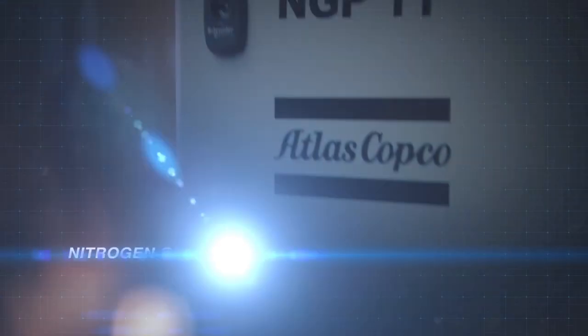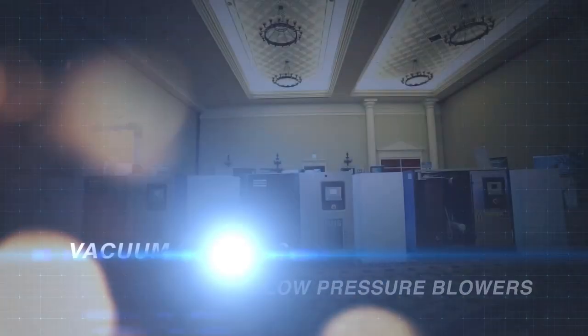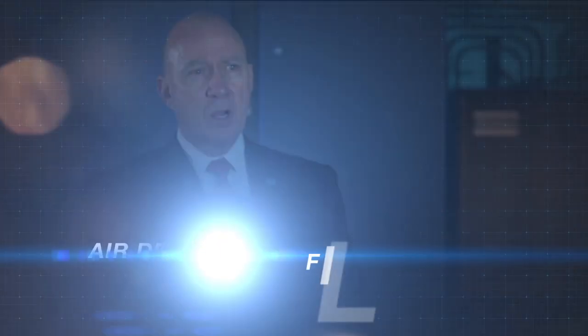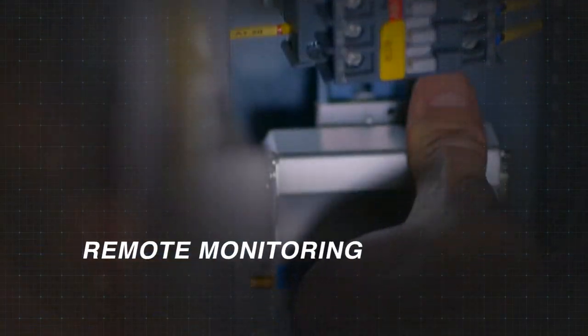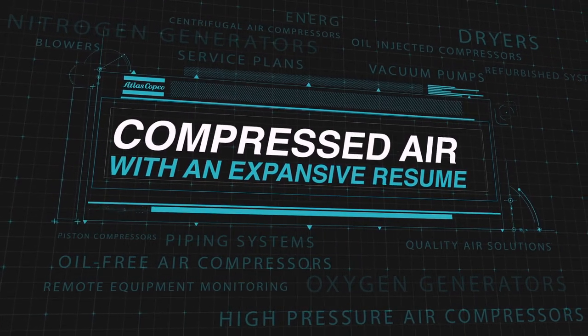We can offer quality air solutions, nitrogen systems, oxygen generation, low-pressure blowers, and even vacuum systems. Service contracts, air dryers, filters, productivity-improving controllers — all things associated with the compressor room. Our expansive resume means that we can offer a wide range of products for a one-stop shop.